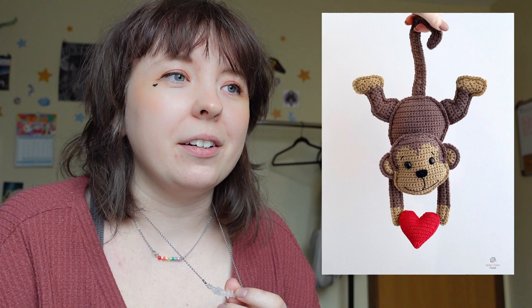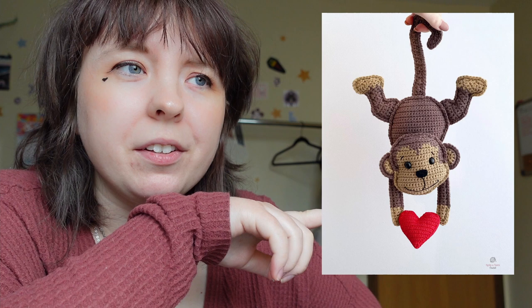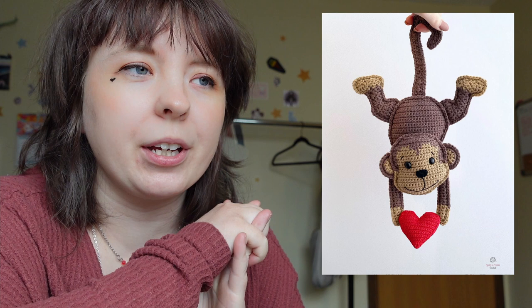Next up — I don't like monkeys, I think they're creepy and they make me sad because they're so intelligent but have no rights — it opens up a whole moral dilemma. But I know people like monkeys, so this is the Monkey Amigurumi Crochet Pattern. It's interesting because it's not done in the round like a typical amigurumi — it's pieces sewn together, more of a flat style. I actually really like it for ornaments or wall hangings. It's holding a little heart, so if you have monkey fans in your life, you know what to do.